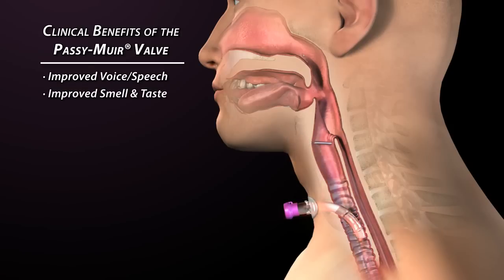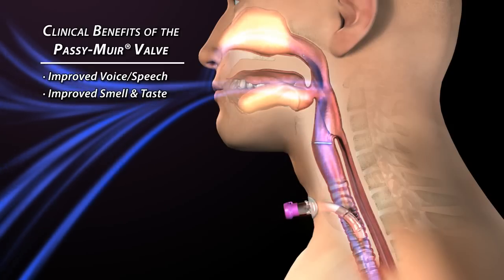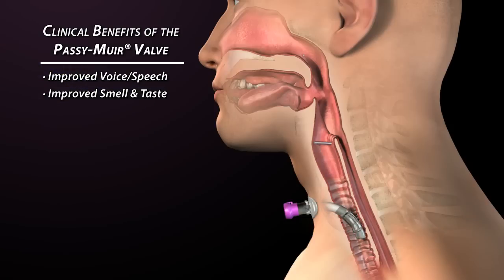Smell and taste are also improved, and many patients experience an increase in appetite, oral intake, and nutritional status.